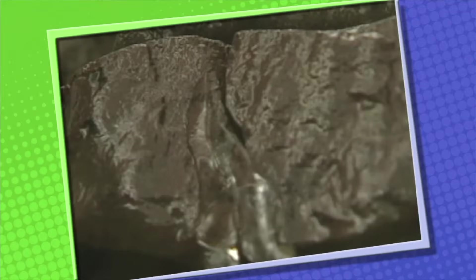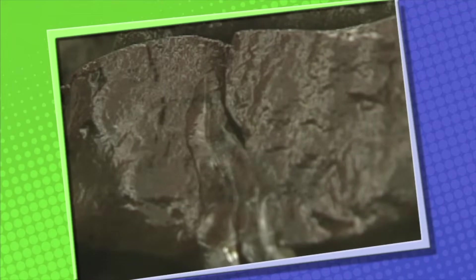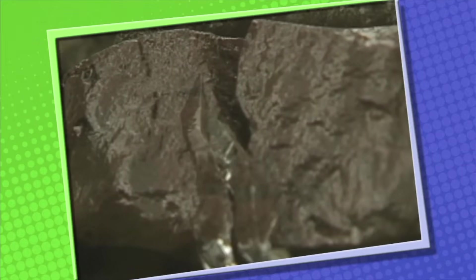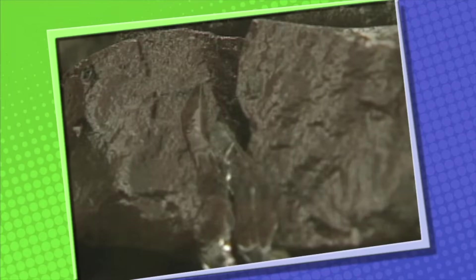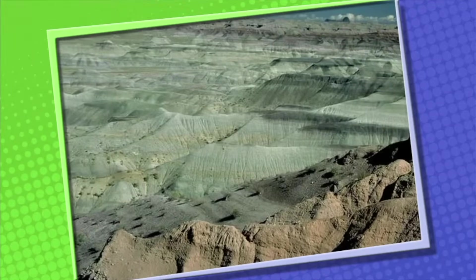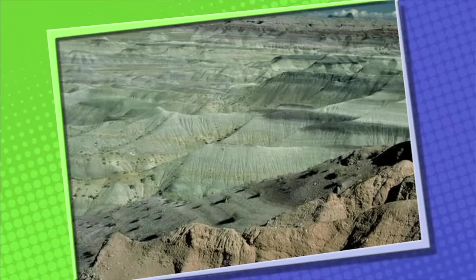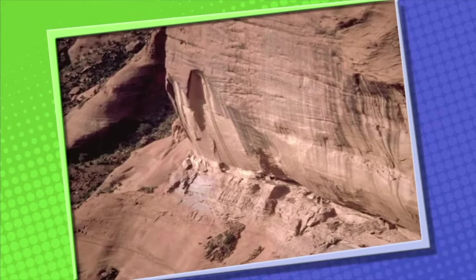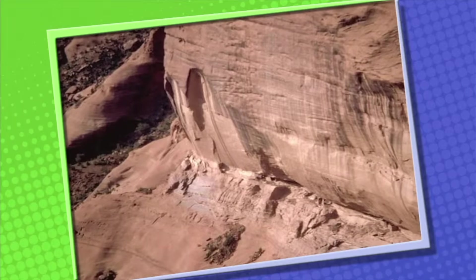Another way water changes rocks is when the water freezes and turns to ice. Lots of rocks have cracks in them. Water flows into the cracks, and when it gets cold outside and the water turns to ice, it expands, which splits the cracks further apart. The cracks get bigger over time and finally break the rock. Winds also weather rocks — winds pick up and carry dust and sand, which scratch rocks and slowly wear them away. Sometimes windblown sediments weather rocks into unusual shapes.